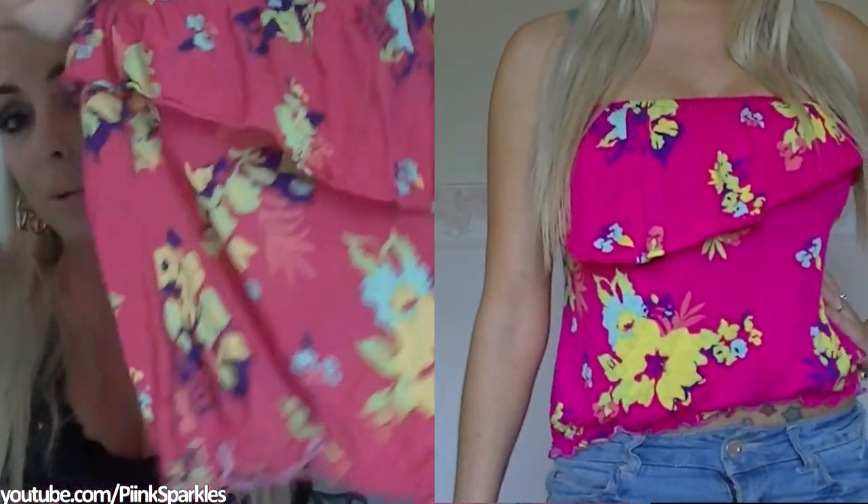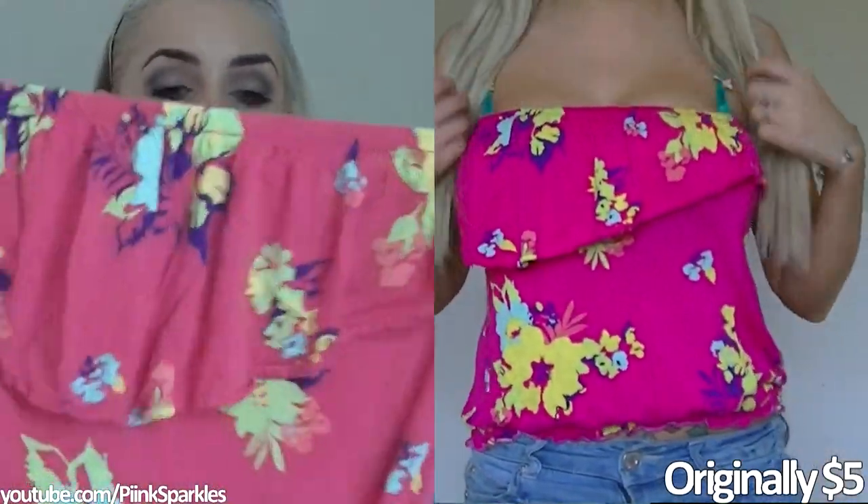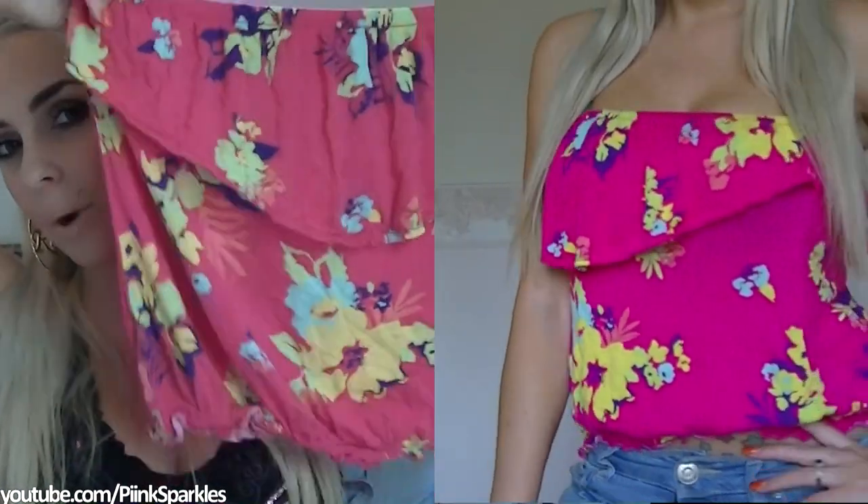The very last thing I got was this — just to wear in the summertime with some white shorts, just to throw on for a hot summer day. It's nice and flowy and cute. So those are all the items that I got.